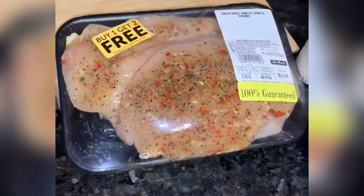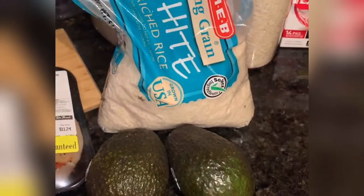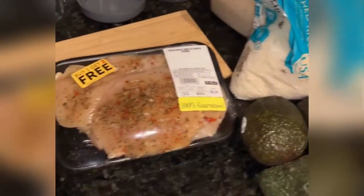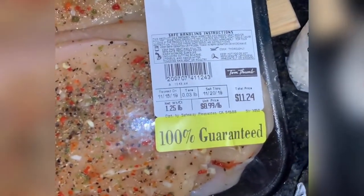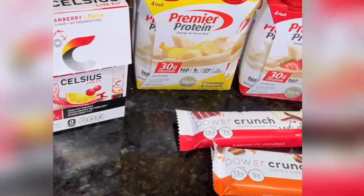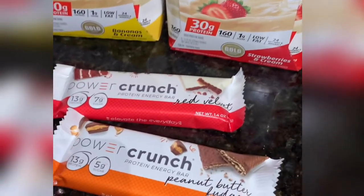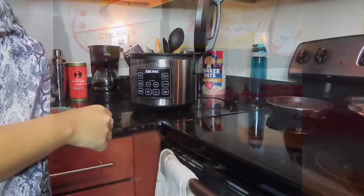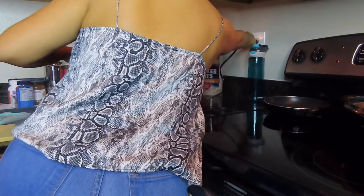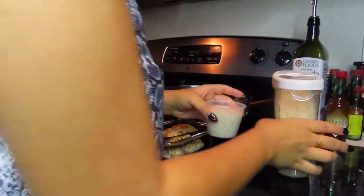Now let's get into the stuff we have: seasoned chicken, avocado, jasmine white rice — I only got one pound since I have some chicken already made. We also have our Power Crunch bars, protein shakes, and some Celsius. Now I'm going to plug in the rice cooker so we can cook the rice before starting on the chicken.